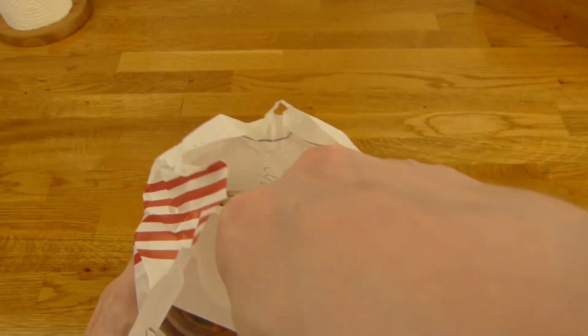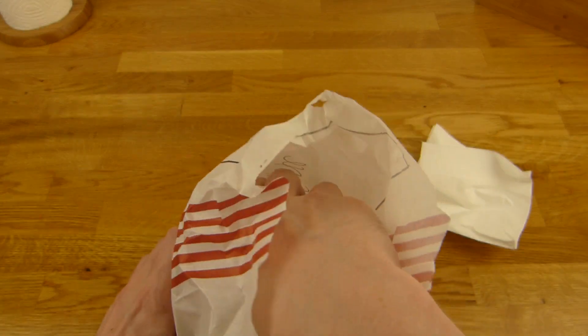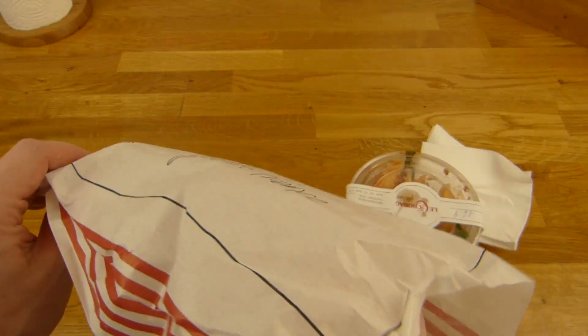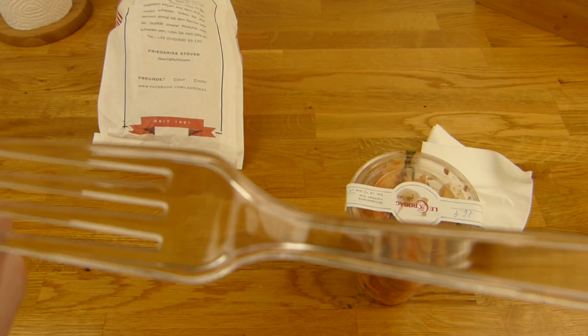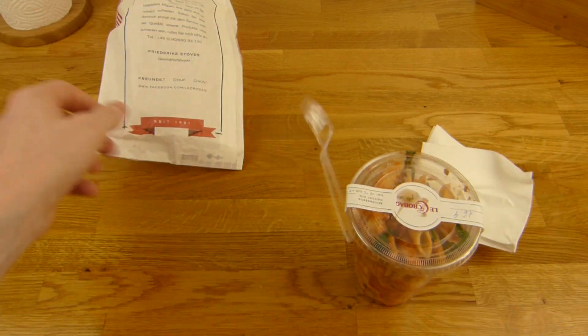And that's what you get: a napkin, and a cup of something, and a good-looking fork. That looks like quality and it feels like quality.